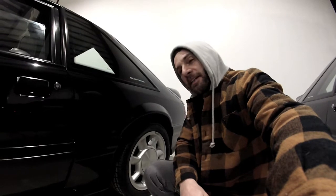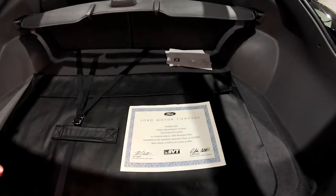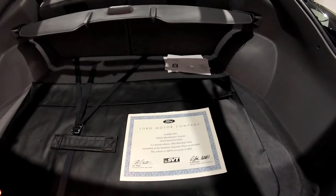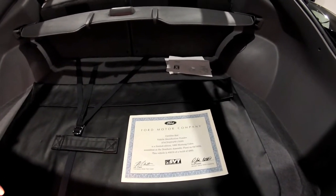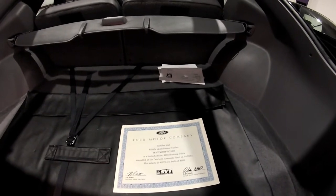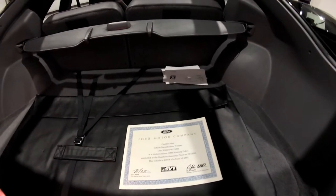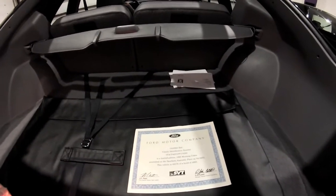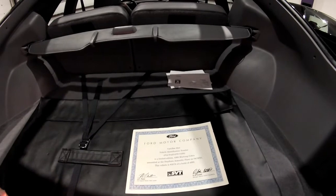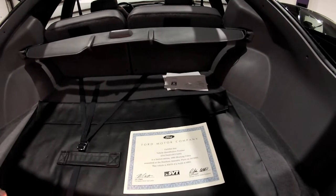One thing that is absolutely 100% unique to a 1993 Mustang Cobra is the special certificate that came from the SVT team, denoting that this car is in fact a Cobra Mustang assembled at the Dearborn plant on April 19, 1993, number 278 of a build of 4,993. If you're looking at one of these cars, it should have one of these certificates. There's a registry also available you can check the numbers against, but if this certificate is not present, then it is not a Cobra.